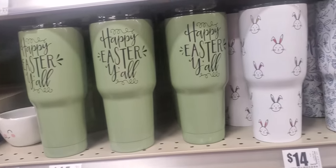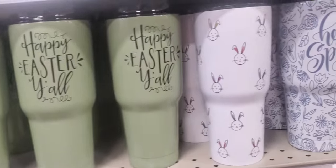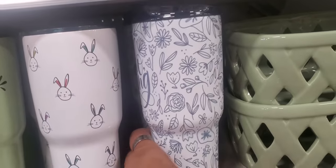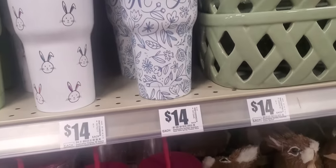Happy Easter cooler cups — they keep everything cool or hot. $14 for the 'Happy Easter, y'all' one. This one has bunnies. This one says 'Hello, Spring.' This one is really cute — it's like a blue, white, kind of with roses and leaves. And that's $14.